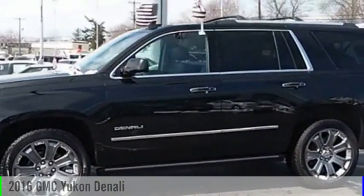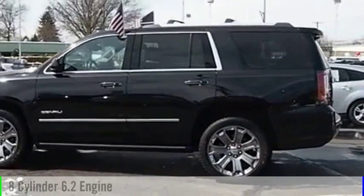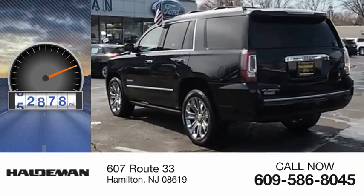Pleased to show you the 2016 Yukon. This vehicle is powered by a four-wheel drive, eight-cylinder, 6.2-liter engine. This vehicle has less than 65,000 miles.